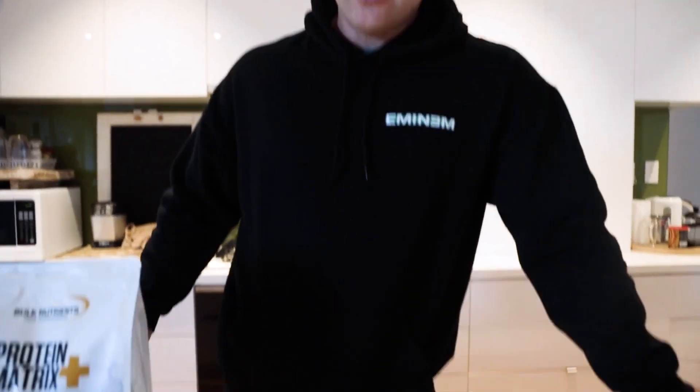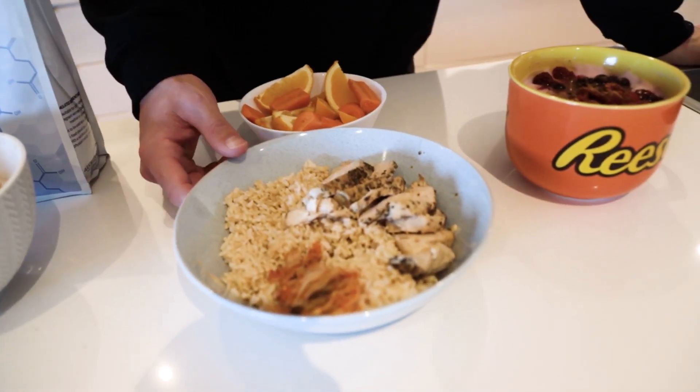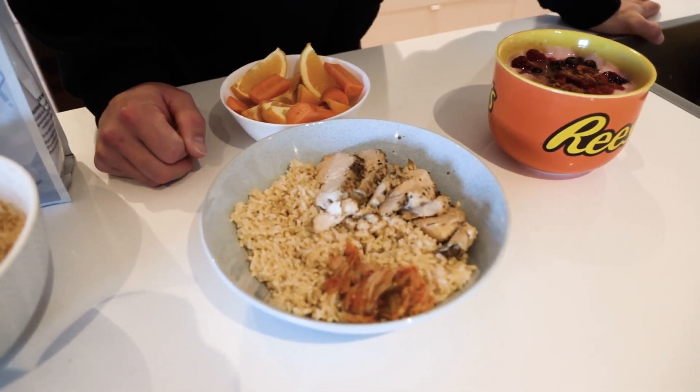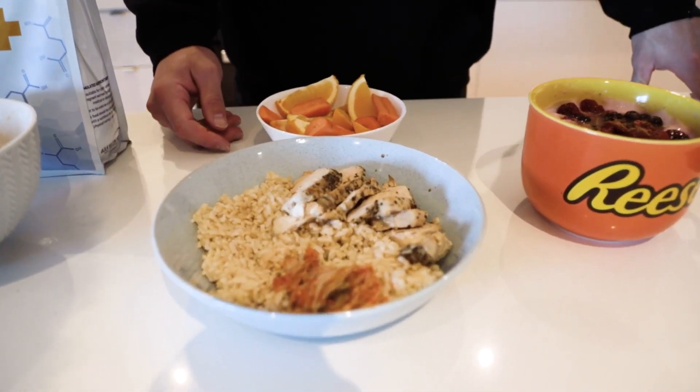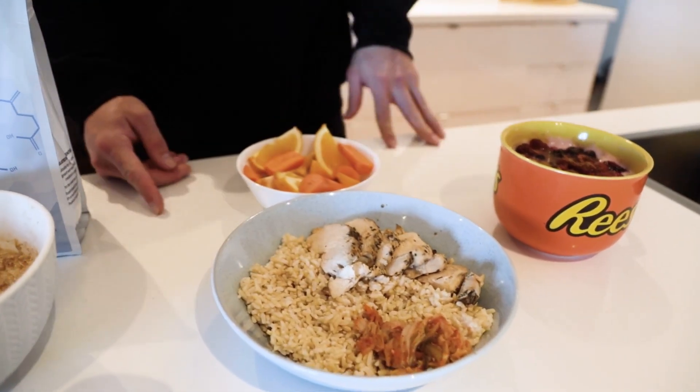Then post-training — this will be my evening meal around 7:30 p.m. We've got 150 grams of chicken again, 250 grams of brown rice. Nothing special about brown rice; I just find that it's a little bit harder to get down, it digests a little slower, and it can help with appetite regulation a little bit. And then I've just thrown on a little bit of kimchi for flavour, and I've actually mixed in some soy sauce through there.